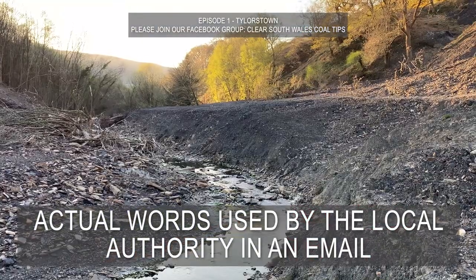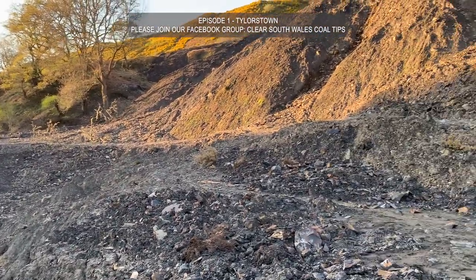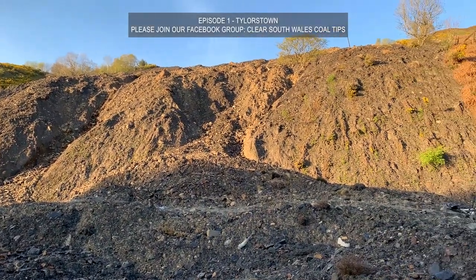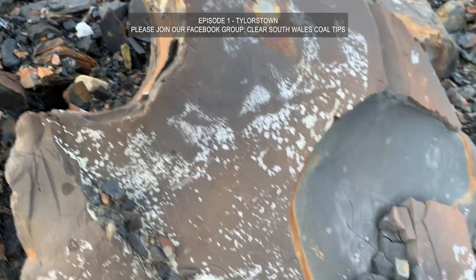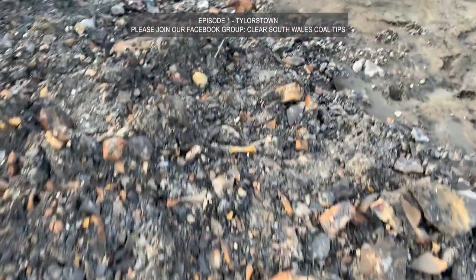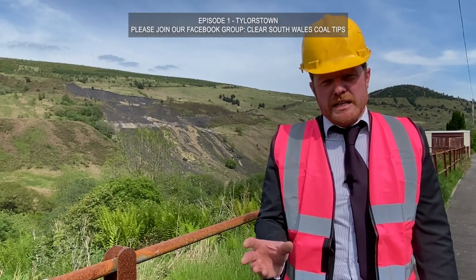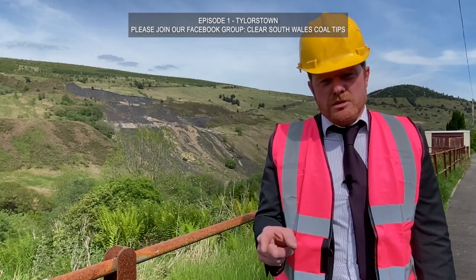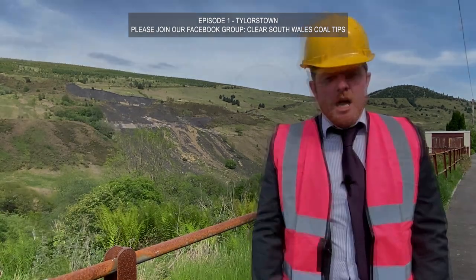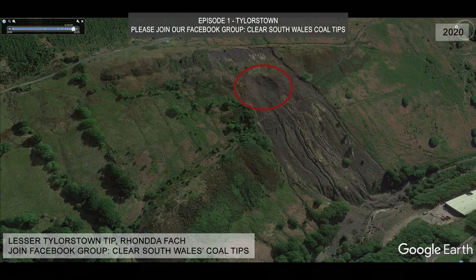In a Wales Online news report just after the Tylerstown landslide, Leanne Wood, the AM at the time, said it was concerning that no one seemed to know who owned the land on which the tip sat. If this tip, which we now know is owned by Rhondda Cynon Taf local authority, was proactively monitored on a three-monthly cycle, why wasn't the risk of failure proactively dealt with? Well, firstly, Leanne's gone, so don't worry about what she said. Secondly, we knew nothing about the waterlogged middle and upper part of this tip, so we can't be blamed for what happened.